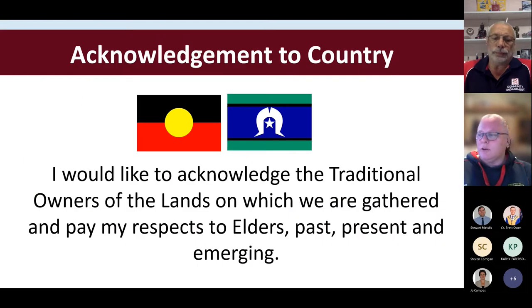I would like to acknowledge the traditional owners of the lands on which we are gathered and pay my respects to Elders past, present and emerging.